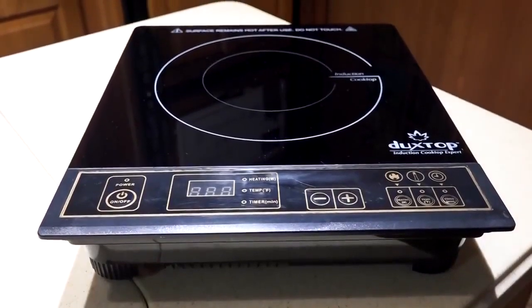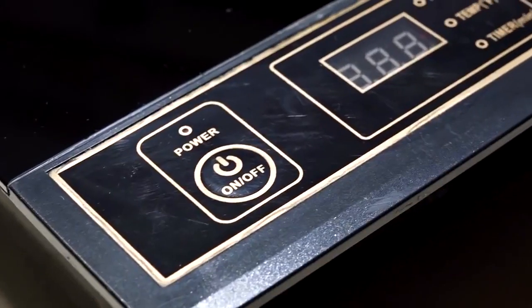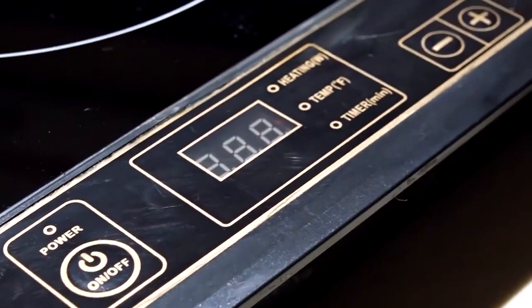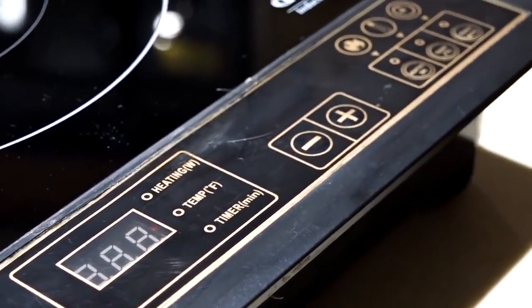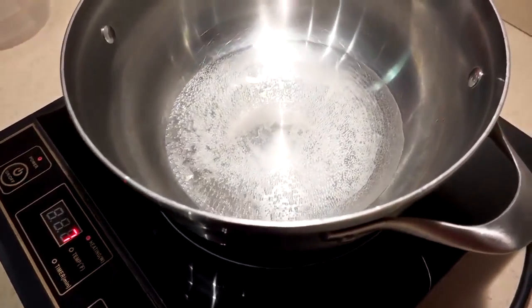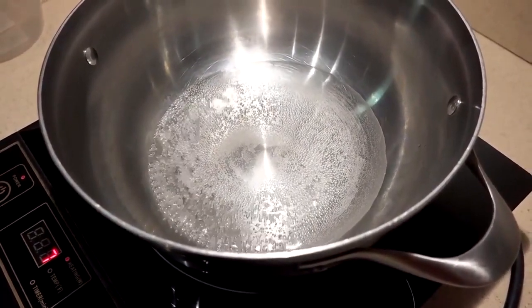Are you looking for the best portable induction cooktop? There are many options that will suit you well. The most important thing to know is that a portable induction cooktop is affordable, effective, and capable of cooking more efficiently than a gas or electric stove top. The only downside is that you have to use specially designed cookware to be able to deactivate most induction cooktops' auto shut-down feature.